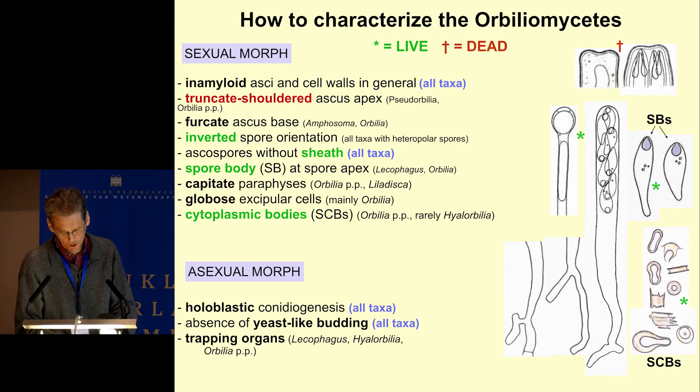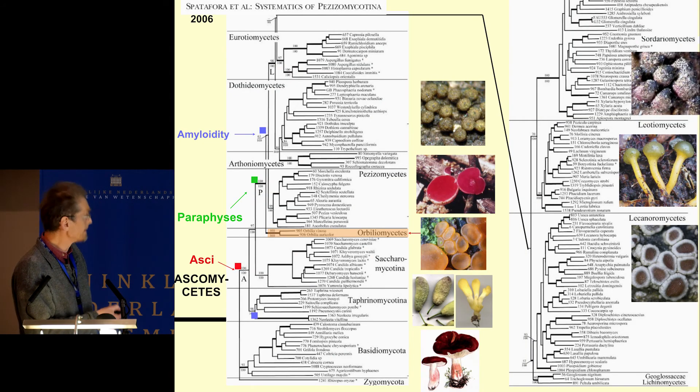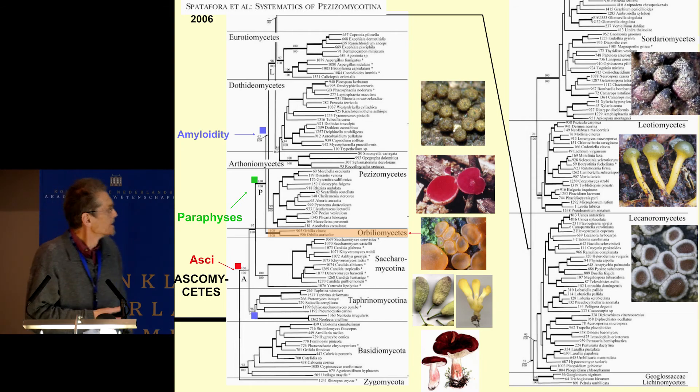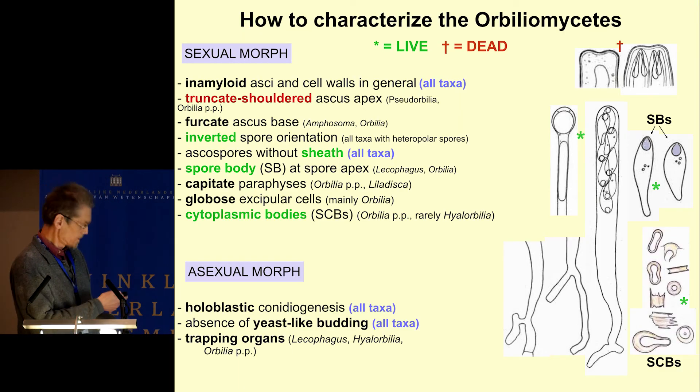How do we characterize Orbilomycetes by morphology? By the sexual morph we have interestingly always amyloid asci. Amyloidity appears for the first time in the Pezizomycetes. We have some groups with amyloid asci, and in Orbilomycetes we have no case of amyloidity. One could think amyloidity was invented at this point; however, I have an unpublished observation that in Neolecta hemiamyloid asci occur. Maybe this character is polyphyletic, or it was lost in Orbilomycetes at a very early time.